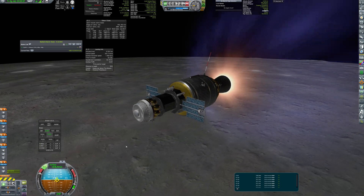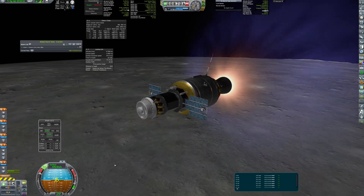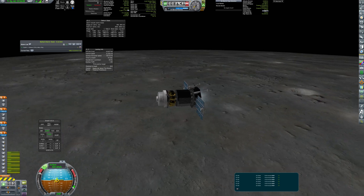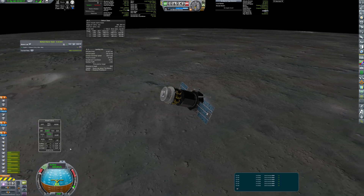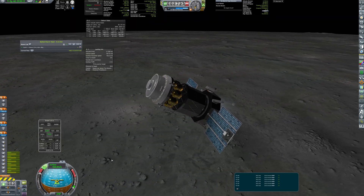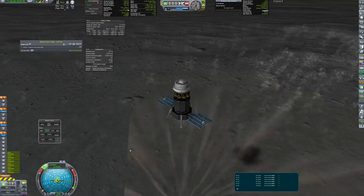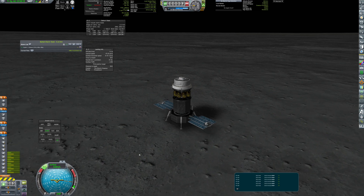Finally, it was lit for the last time as it performed most of the landing burn. After the fuel was depleted, the lander separated and began its powered descent. Landing was smooth, and the probe gathered some samples of regolith.